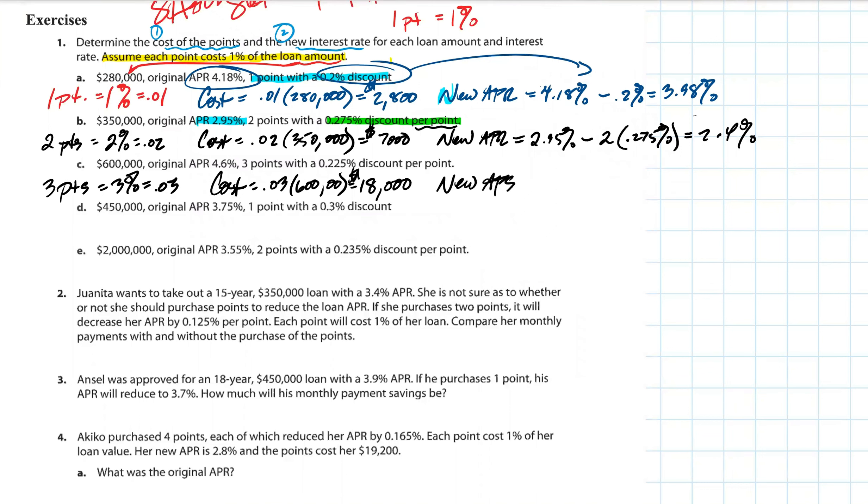Let's figure out the new APR. Natalie, how would we calculate the APR if the original is 4.6% and we're buying down using three points? You would do 4.60 minus 0.225 times three, giving 3.925%. Let me repeat — the old APR of 4.6% minus three times 0.225% per point, which is 3 × 0.225%, gives a new APR of 3.925%.